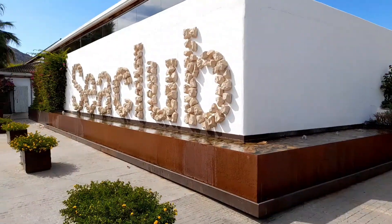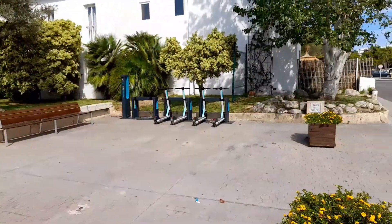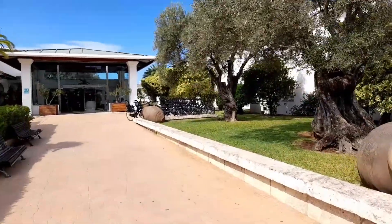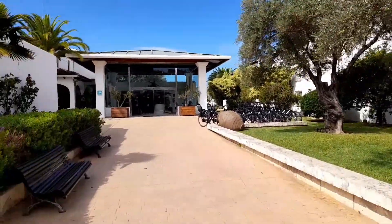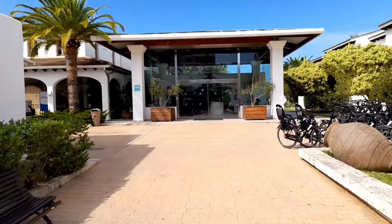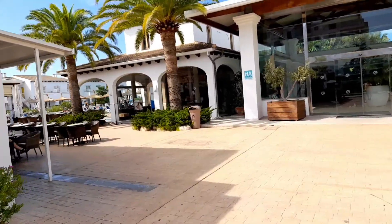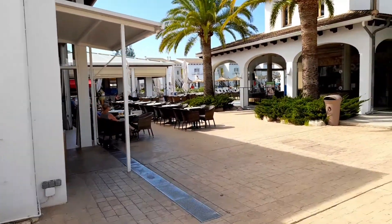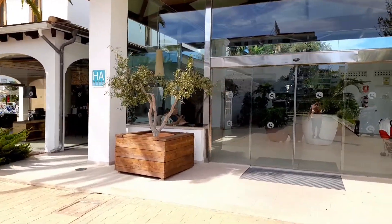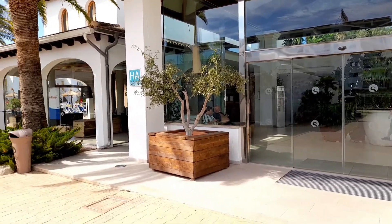But this is more about the Sea Club Hotel. From the entrance, there are some little scooter bikes and push bikes to hire, and then you come into the reception. The reception is great, the staff are all really good. We've been here about three days so far. They all speak excellent English, German, and Spanish, obviously.